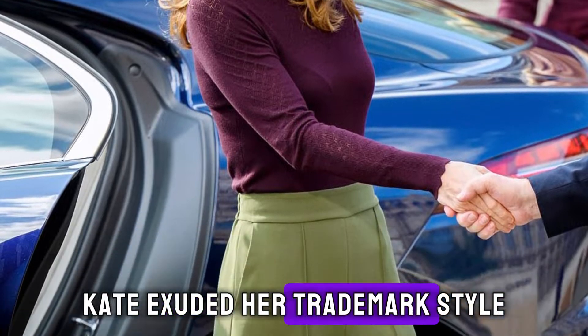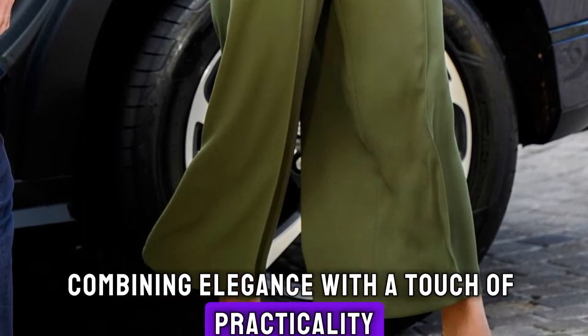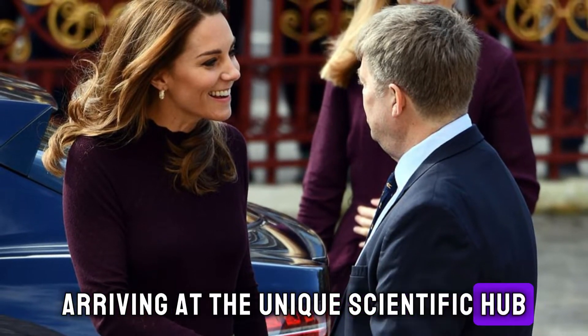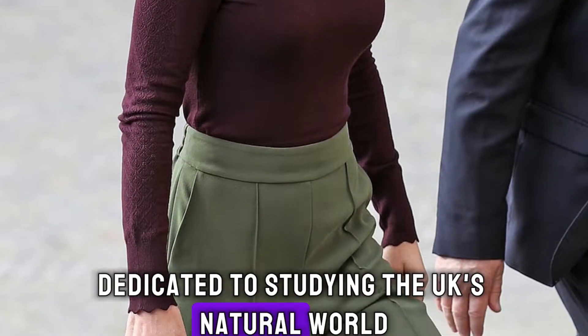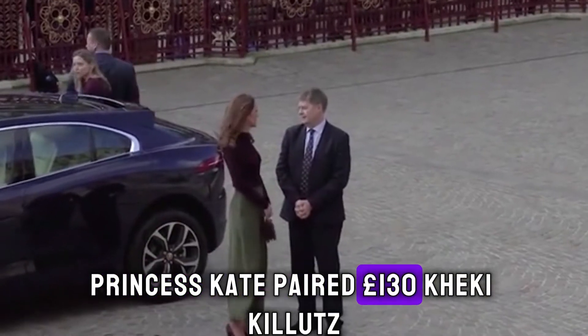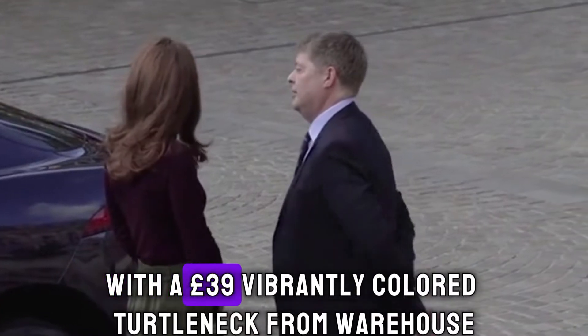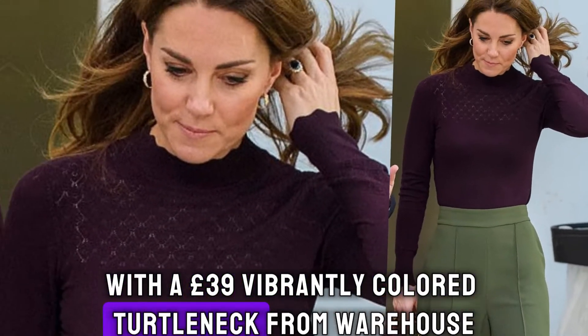Kate exuded her trademark style, combining elegance with a touch of practicality for the autumn season. Arriving at the unique scientific hub dedicated to studying the UK's natural world, Princess Kate paired £130 khaki kilots from the beloved High Street brand Jigsaw with a £39 vibrantly colored turtleneck from Warehouse.